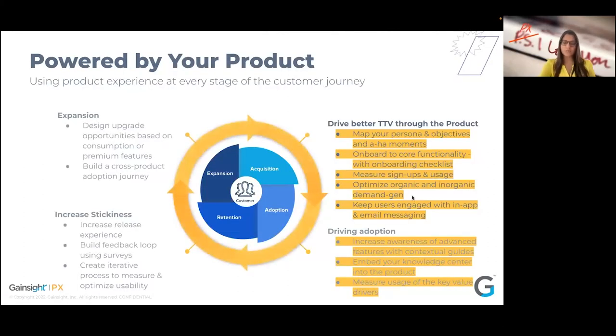Going into strategy but also tactics on how to leverage this product-led growth flywheel to drive those journeys for your end users — with product being front and center, PMs play a very critical role today in the customer's journey. The next few minutes I'm going to touch upon two core concepts: how to drive better time to value through the product, and driving adoption journeys within the product after that initial onboarding.